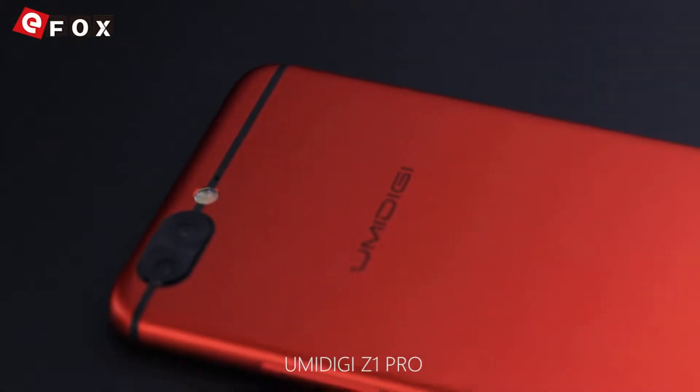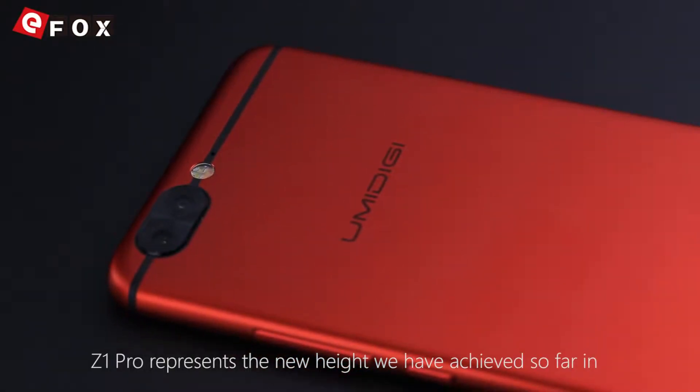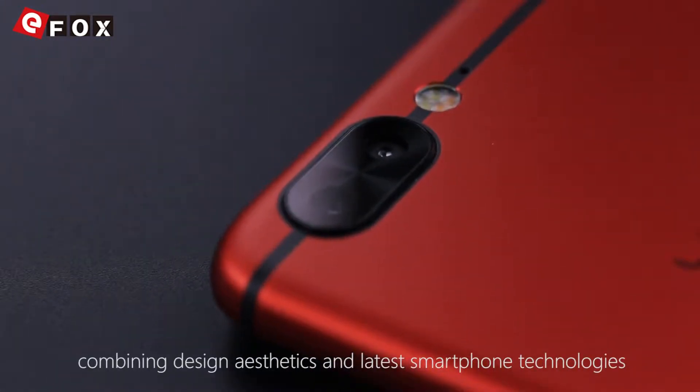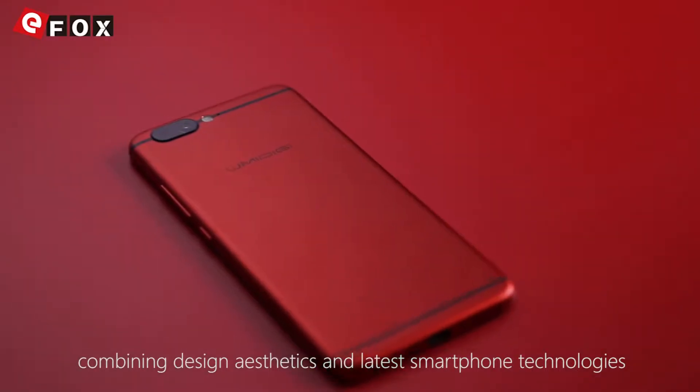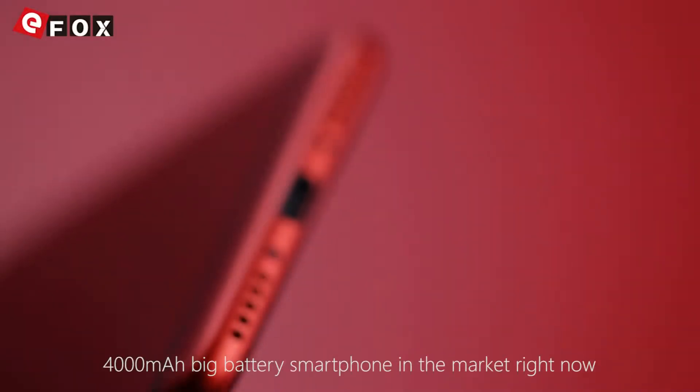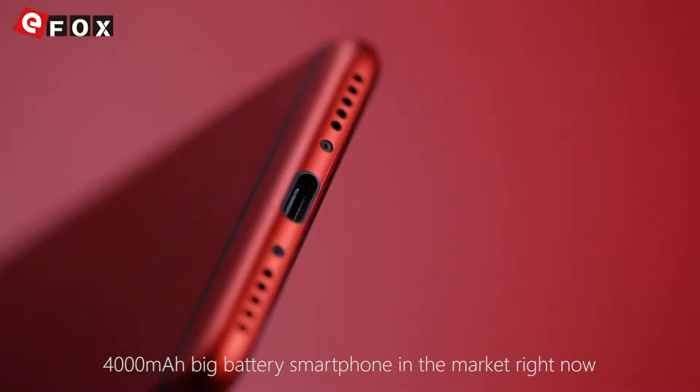As our latest flagship phone, we have put the best of our effort in making the Yumi DG Z1 Pro. Z1 Pro represents a new height we have achieved so far in combining aesthetics and the latest smartphone technology. In this particular model, we also managed to make the safest 4,000 mAh battery smartphone in the market right now.